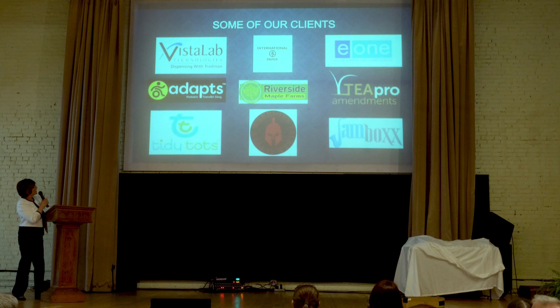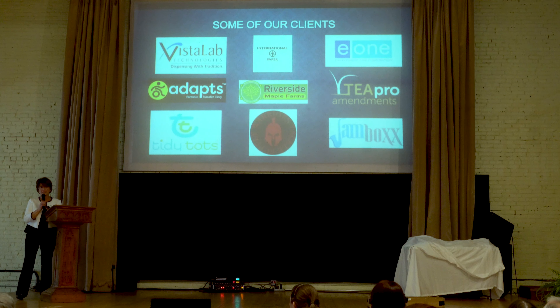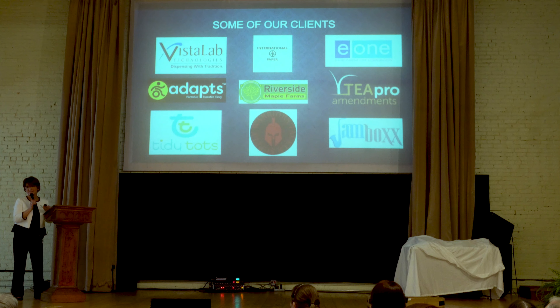These are some of our clients: we work with Vista Lab, International Paper, Environment One, Tidy Tots, amongst others. We even attained a client all the way from California that utilizes our e-commerce fulfillment services, so it's not just New York State that we are prospecting.